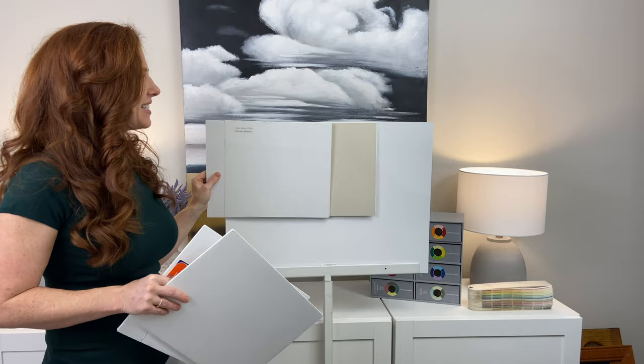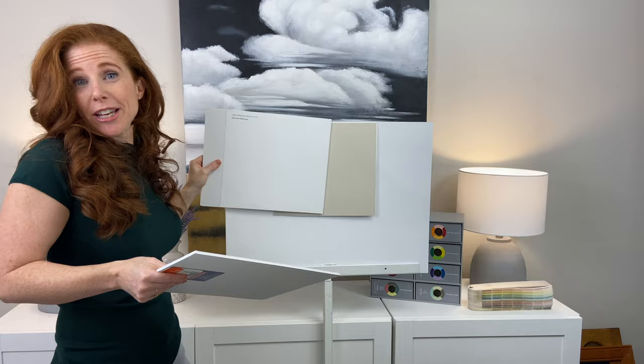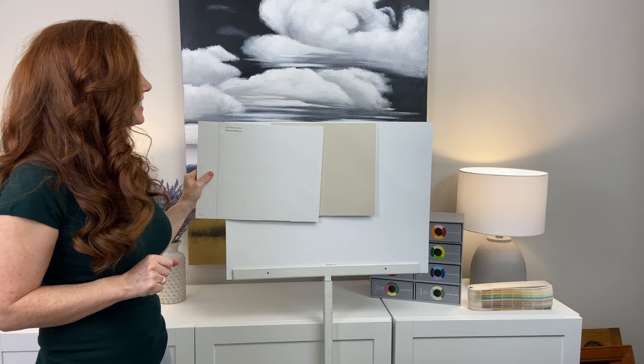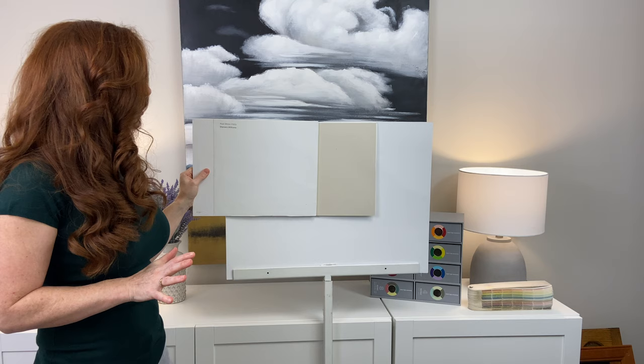Extra White is actually a cool white — even though it might be hard to see, it actually has legit blue in it. So don't ever trust a color based on its name. High Reflective White is totally doable — nice and simple, just white, no surprises. But if I'm starting from scratch, the white I'm looking at is Sherwin-Williams Pure White, which again, don't trust a color by its name — it is very not pure white. It's actually a soft white with a lower LRV, around 84 or 85, and it's got some warmth to it but not as much yellow as Alabaster.